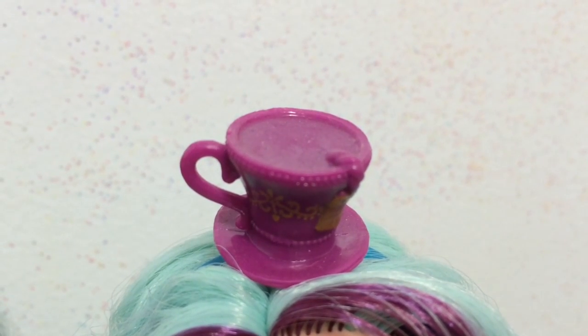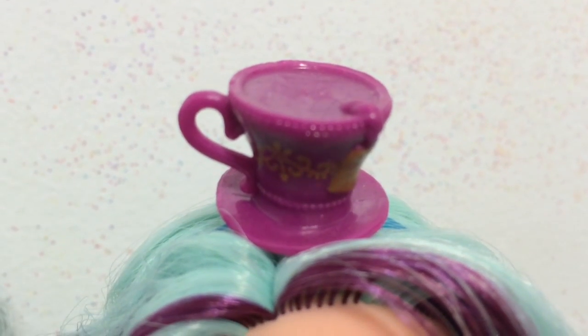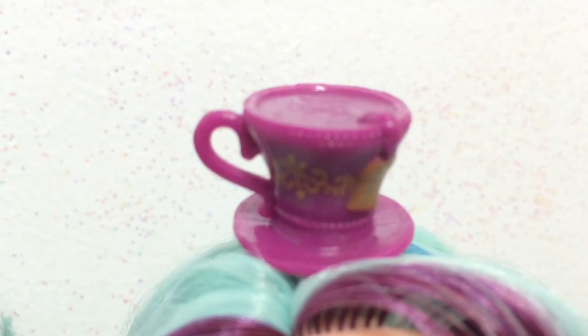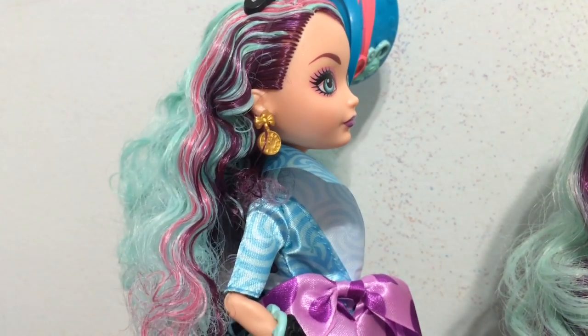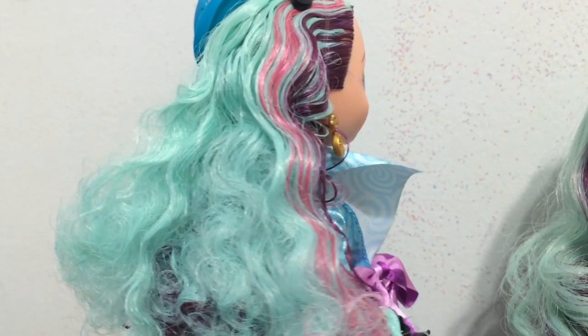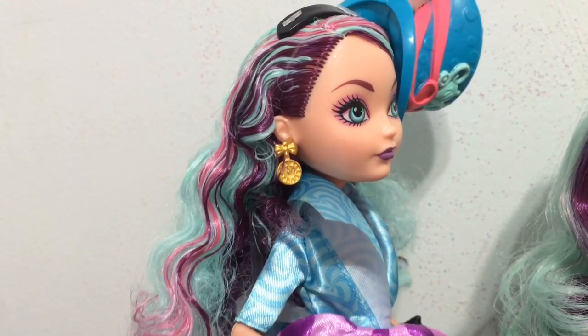Here is Signature Madeline and her hat looks like a teacup, which is really, really cute. It's a plummy magenta color with gold designs on the side and you can sort of see a teabag falling out the side there. Checking out each of their hair — for Madeline she normally has her hair loose and it's the minty teal color green-blue and then the dark purple color.